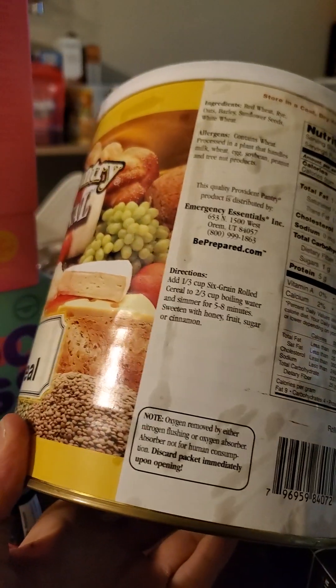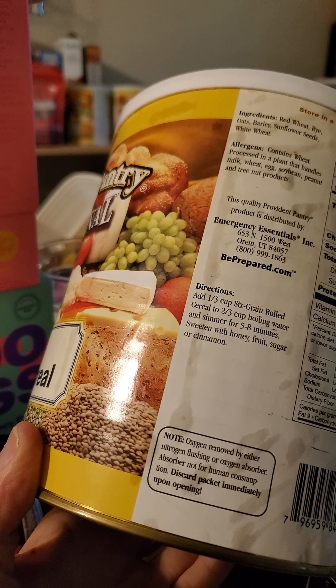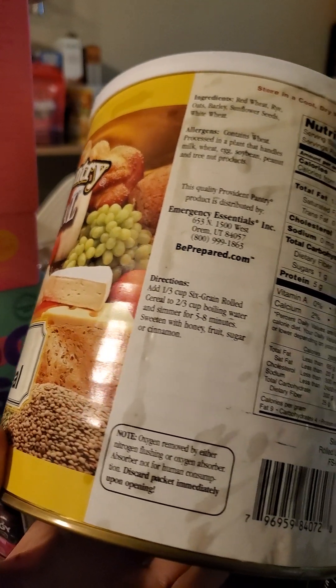There's some oxygen removed by either nitrogen flushing or an oxygen absorber. The absorber is not for human consumption — discard the packet immediately upon opening.